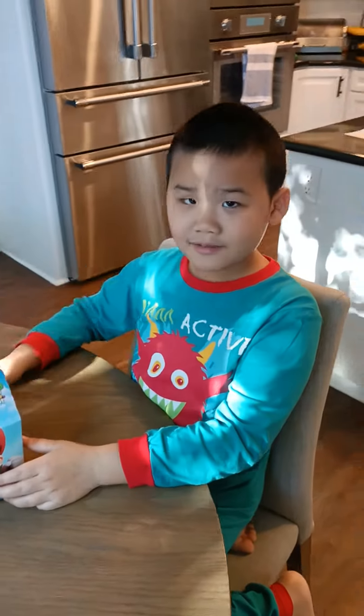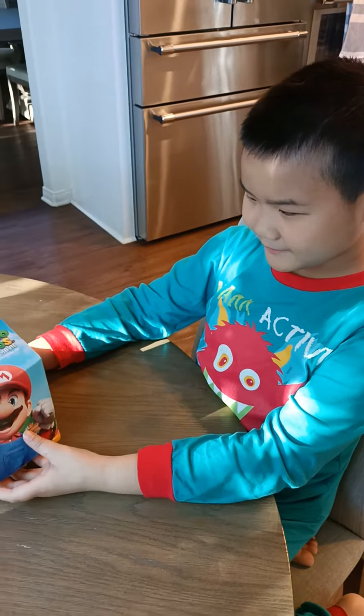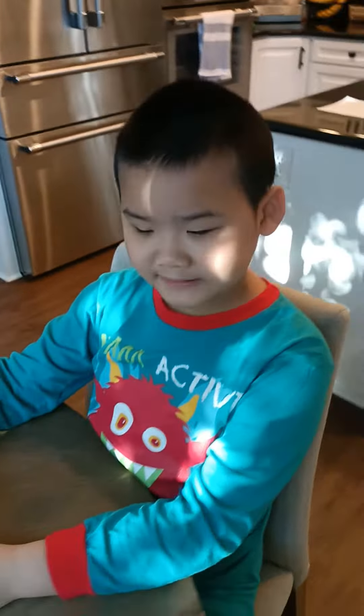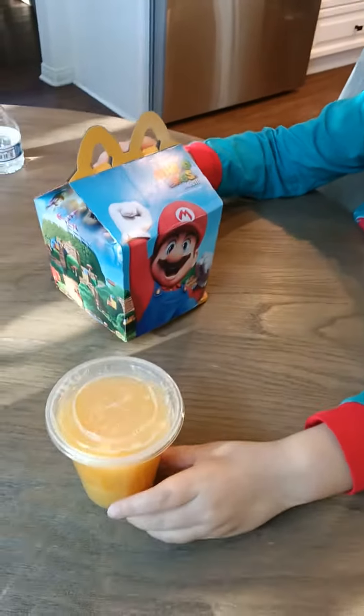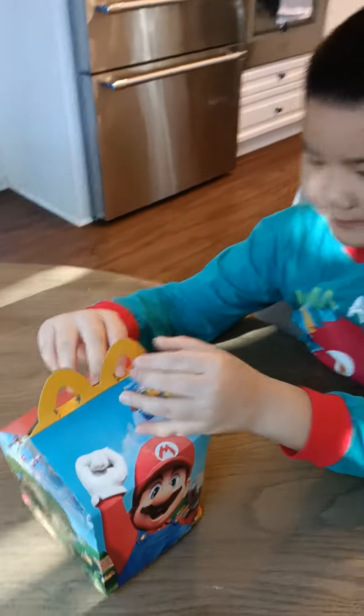Hello everyone, and today we're going to open a new Barrio Bros movie Happy Meal from McDonald's, only made by USA. We also have the juice here, and then we're going to unbox this thing and see what's inside.